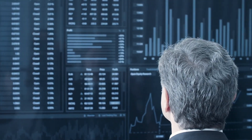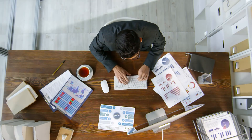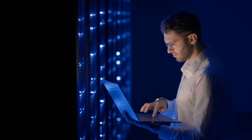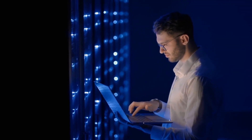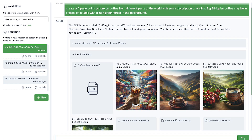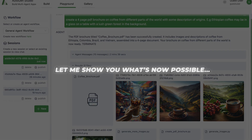Whether you're a business looking to supercharge productivity, a student trying to hack together a helpful AI study buddy, or just an AI enthusiast who loves creating helpful digital assistants, Autogen Studio has made multi-agent AI more accessible than ever before. Let me show you what's now possible.